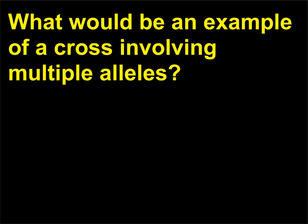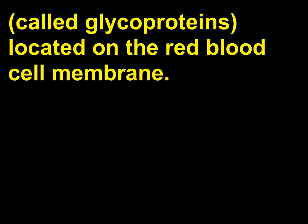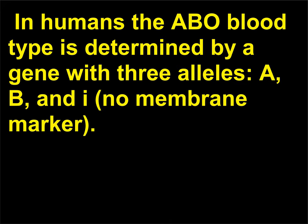What would be an example of a cross involving multiple alleles? Blood type in mammals is due to particular marker molecules called glycoproteins located on the red blood cell membrane. In humans the ABO blood type is determined by a gene with three alleles: A, B, and I (no membrane marker).